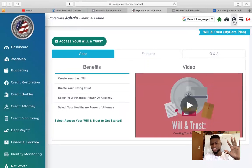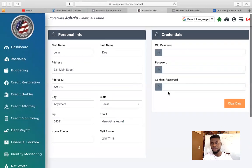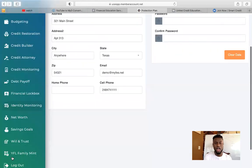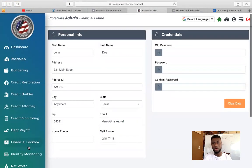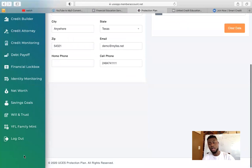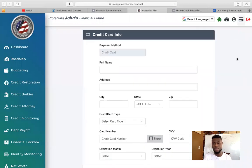Also, if you want to update your profile and change your information — your name, address — you can just click here and input your information, change any information, or even change your password. The corporate office also gives you an option to cancel your services. It should be down here somewhere — it's going to give you the option to cancel your services and stop at any time. Thank you everybody for listening.